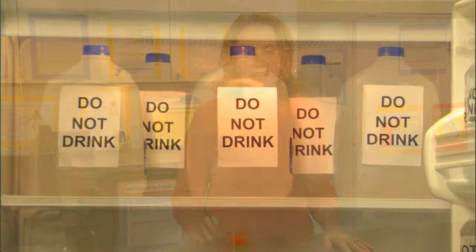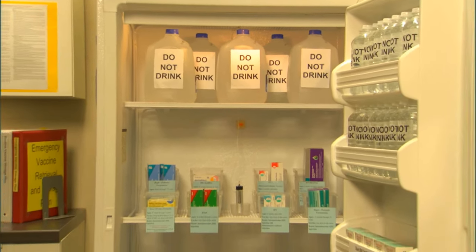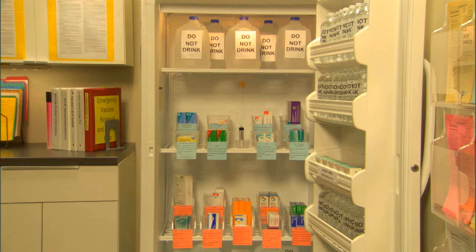Store vaccines and diluents in the part of the unit best able to maintain the required temperature, which is typically the central area. Do not store refrigerated vaccines on the top shelf of the unit. In a combination unit, cold air from the freezer vent could expose vaccines to freezing temperatures. Also, whether using a standalone or combination unit, the top shelf area will get warm quicker than the central area during a power outage. In addition to monitoring temperatures, it is important to protect vaccines from light, which may affect vaccine potency.